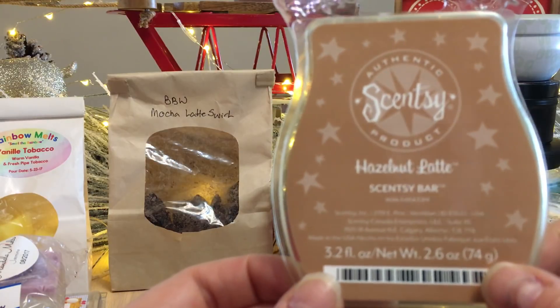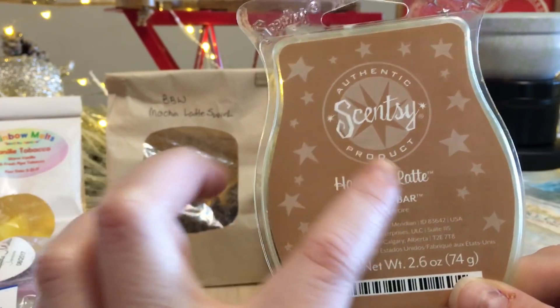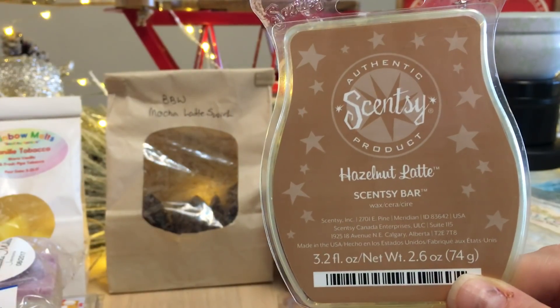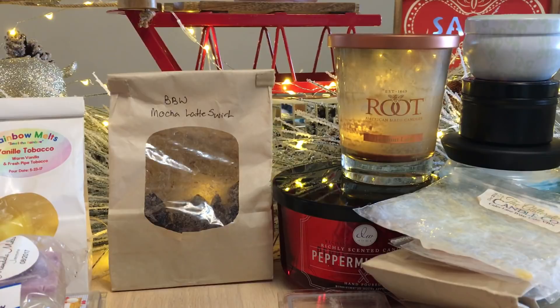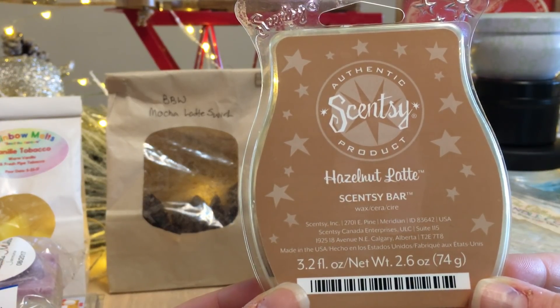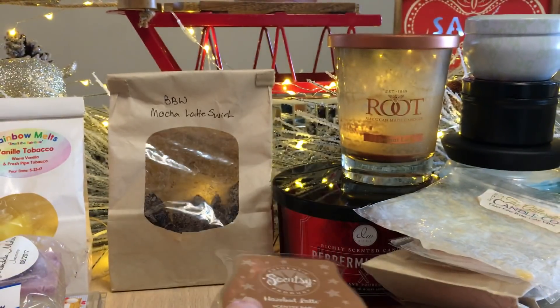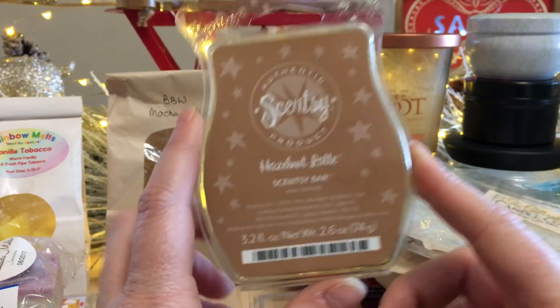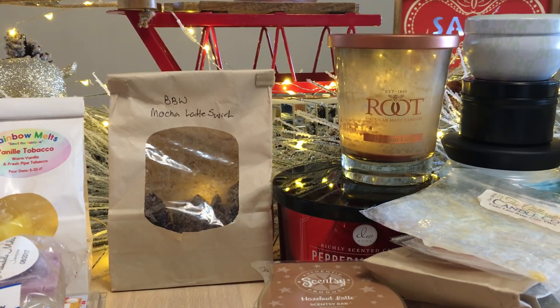Nice Scents Hazelnut Latte — I have a review on my channel. It wasn't the greatest but wasn't the worst either. It was one of the top performers in my hazelnut latte wax melt off. Some vendors make hazelnut latte very sweet, whereas I think of it as hazelnut plus espresso. I was gifted this and it was very nice, but I probably wouldn't purchase it myself — I did find a favorite which I'll get to.